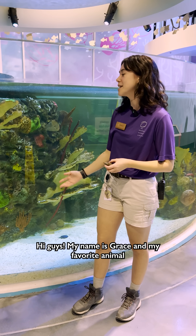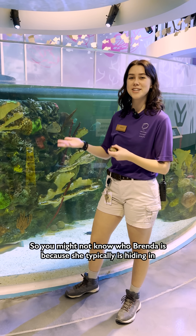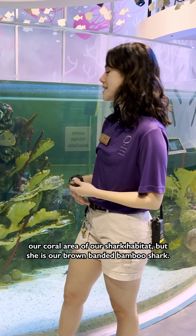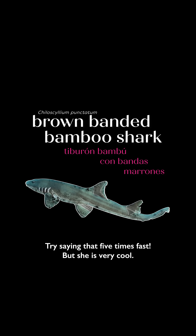Hi guys, my name is Grace, and my favorite animal here at the Science Center is going to be Brenda. You might not know who Brenda is, because she typically is hiding in our coral area of our shark habitat. But she is our brown-banded bamboo shark — trying to say that five times fast — but she is very cool.